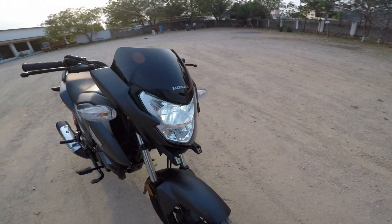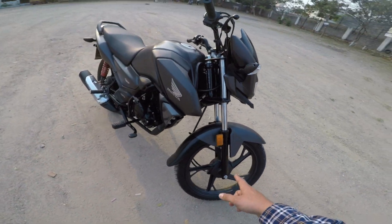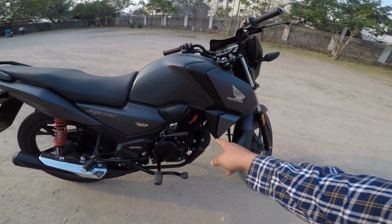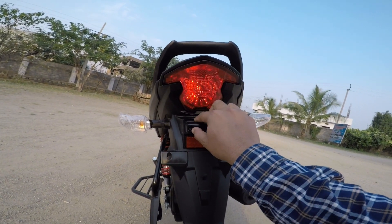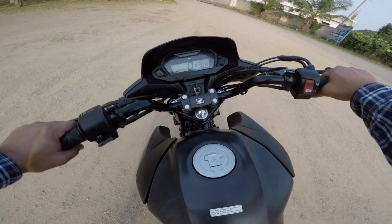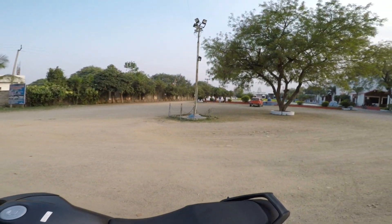Let me go through it parts-wise. On the front, we have an LED setup and a combi braking system. The next variant is the disc variant, which has disc brakes added. This is a 125cc engine with 10.8 bhp power. The tail light also has a beautiful design. The seat is wide and we have an 11-litre tank. Fuel economy is 55-60 kmpl.